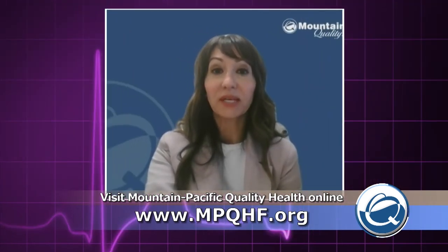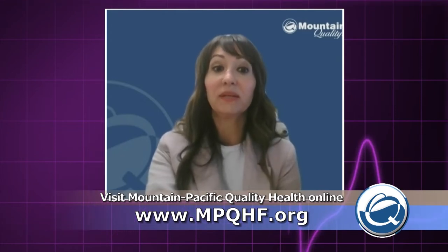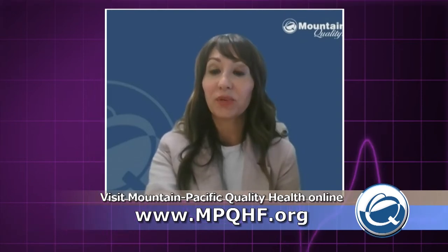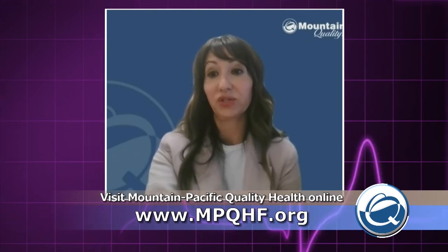We know that getting older can also play a role. Can you talk to us about why the aging community is more susceptible to infection? Certain health conditions like heart disease, COPD, cancer, or being immunocompromised may cause the immune system to grow weaker with age. These conditions make it harder for older adults to fight infections.